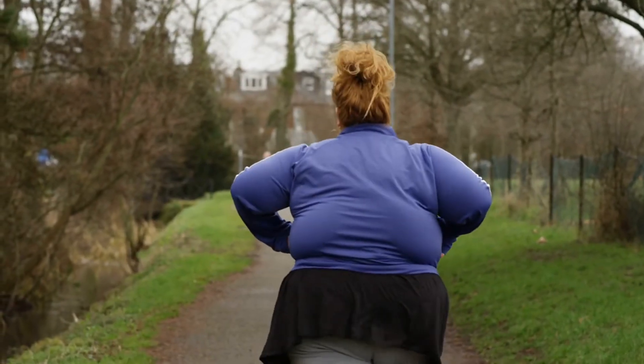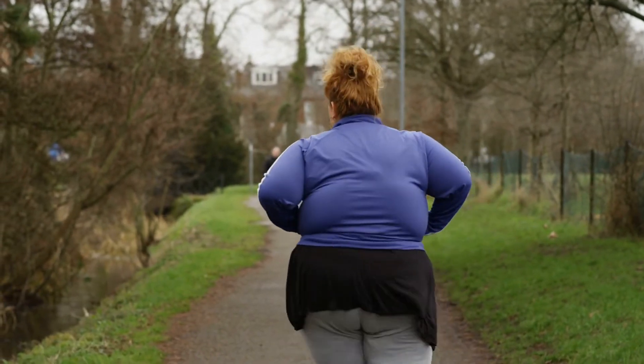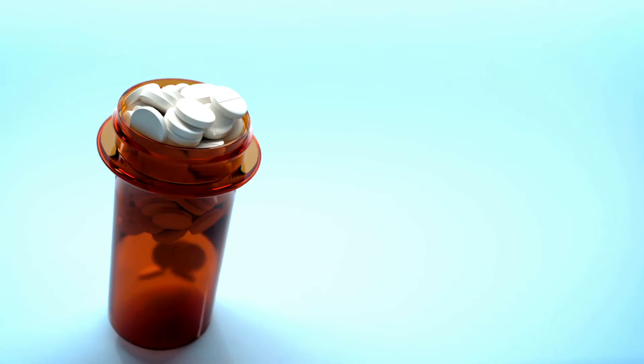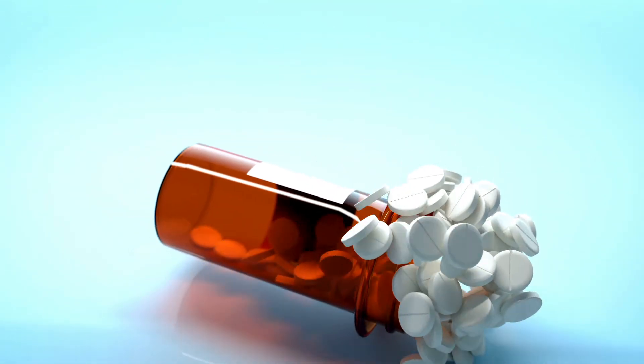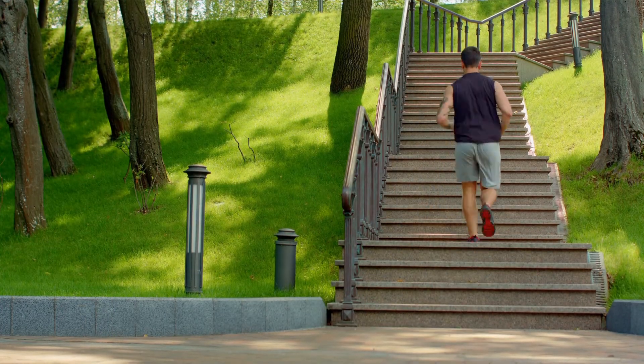In some cases, alterations in lifestyle are sufficient to keep your glucose levels controlled, but in some cases you may need to take medications to control diabetes. Worrying should never be an option, because for every problem there is a solution, and for diabetes, it is a healthy lifestyle.